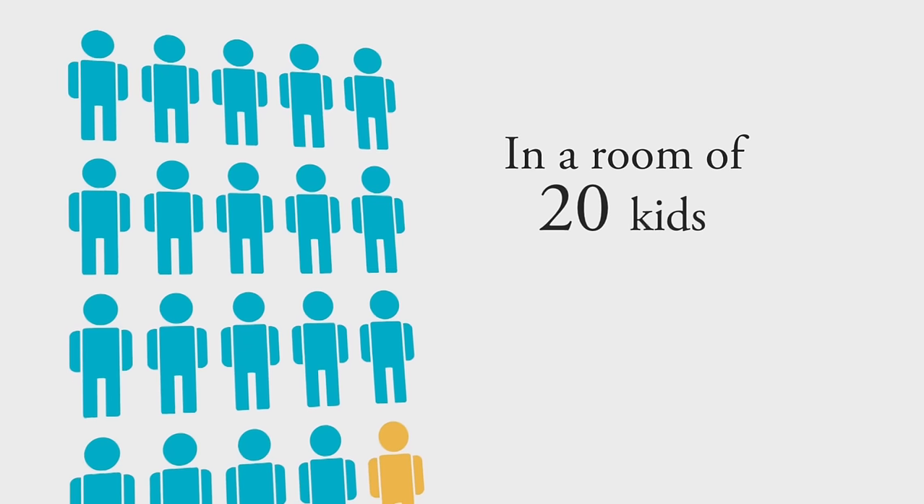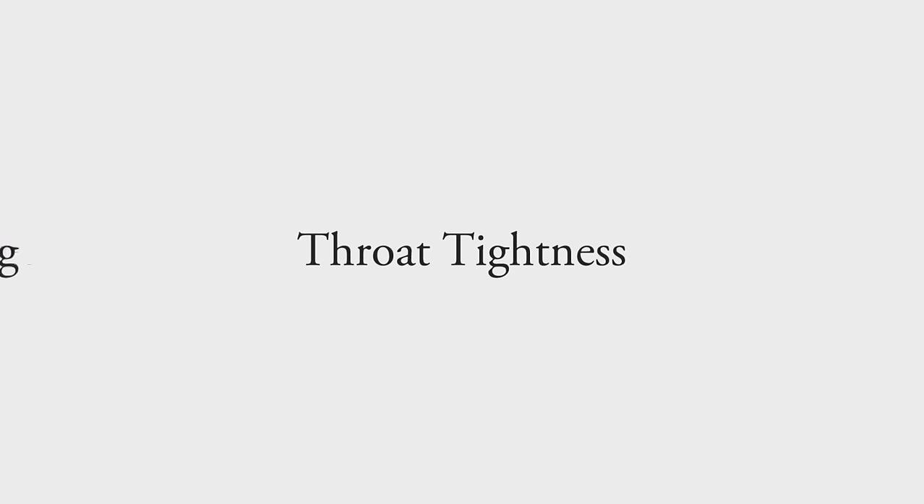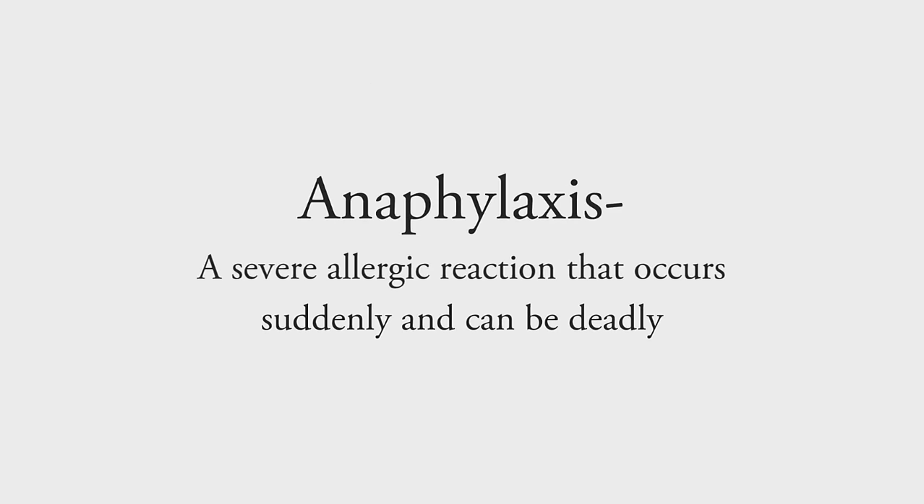Today, doctors are seeing more and more children with allergies, especially food allergies. In a room of 20 kids, one or more of them will have allergies. While most allergic reactions result in merely uncomfortable symptoms, some anaphylactic reactions may be more serious and even life-threatening.